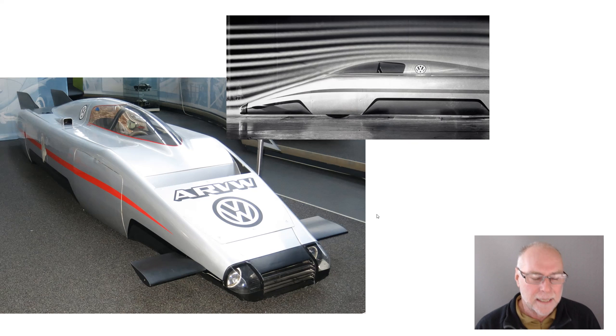I was lucky enough to see this car in the Volkswagen Museum in Germany, and I was just so impressed. It is a tiny car — tiny in height and tiny in width — and those things are so important to achieving the low overall drag that this car needed to achieve. It was built as a research vehicle, but it was built to go fast using a relatively low powered diesel engine.